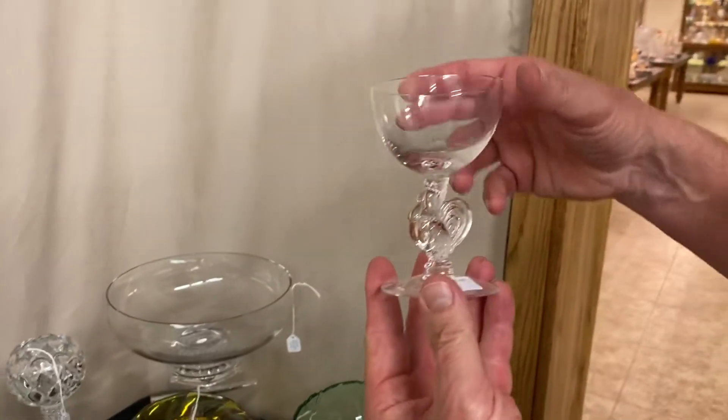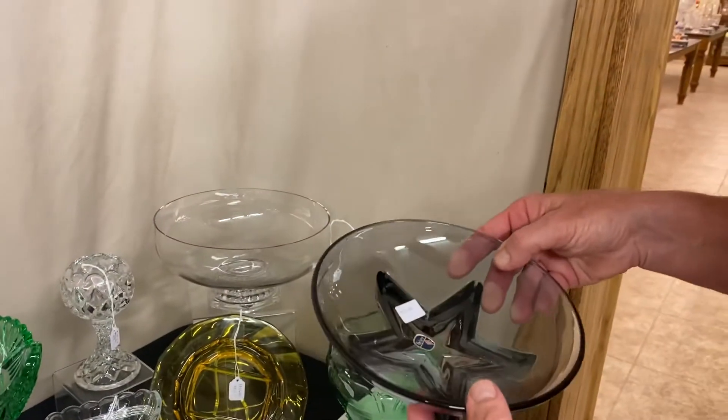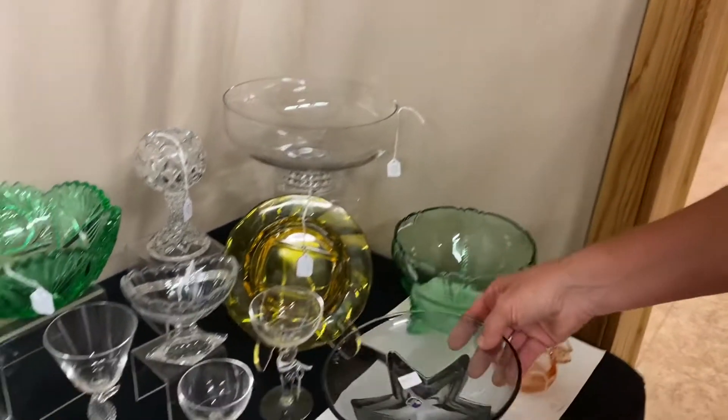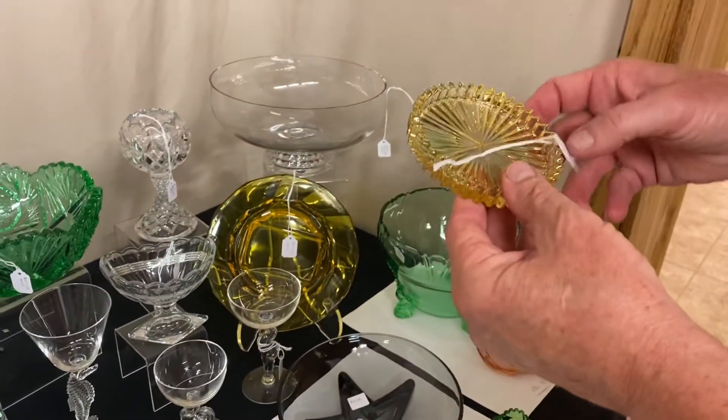Bantam Rooster cocktail glass, $150. Eight-inch Lodestar Dawn Floral Bowl, $30. Ridgely Coaster in Sahara, $35.